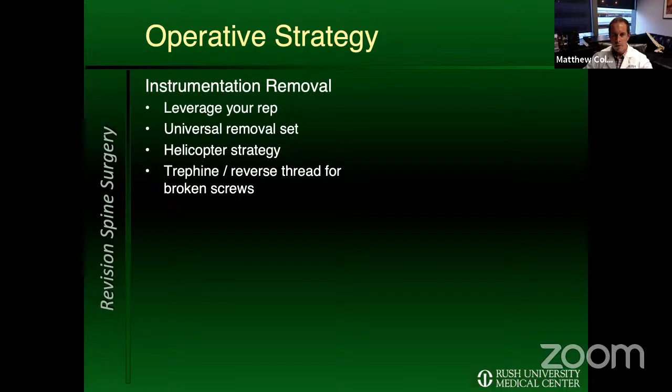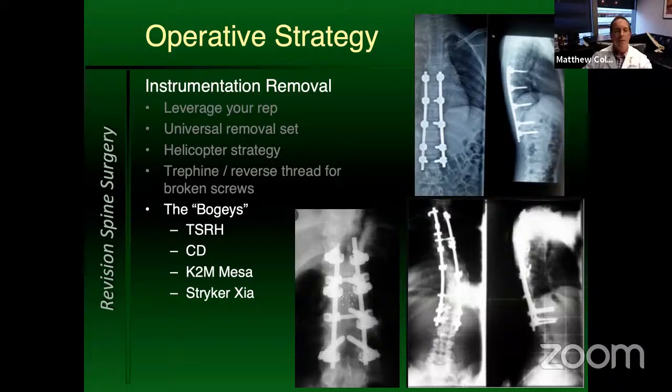I tend to use the universal removal set more and more. A lot of times the old operative report isn't findable, and I'm pretty comfortable with the universal removal set getting me through most instrumentation removals. If I can't, the best move is the 'helicopter' strategy — you cut the rod above and below the set screw, or put a mini rod in an open tulip and then put a set screw down, which converts the screw to uniaxial, and then you can use a counter-torque device to helicopter out of any screw.